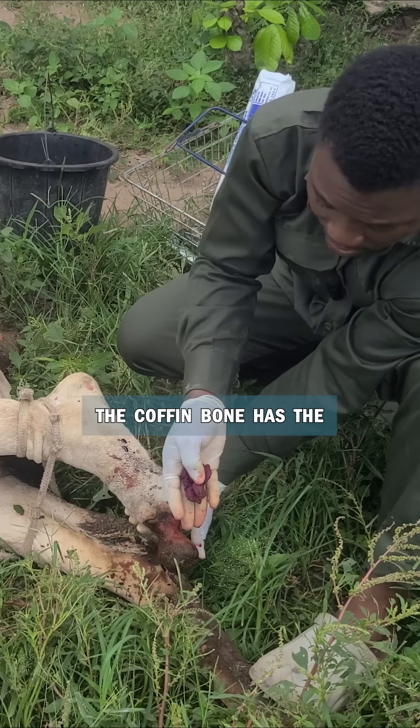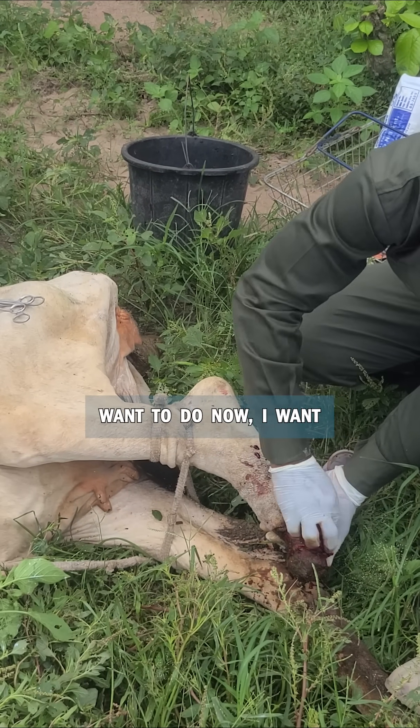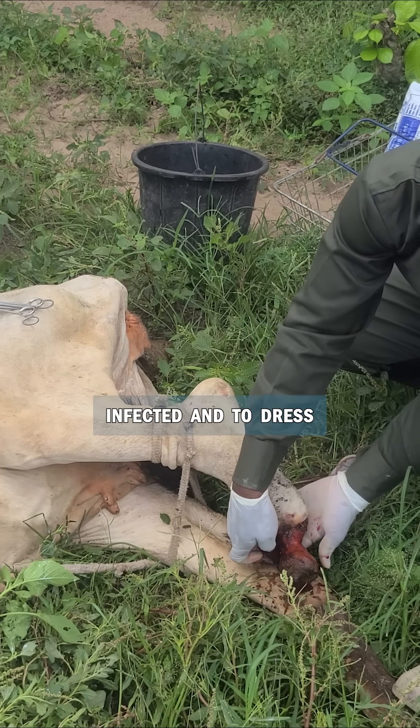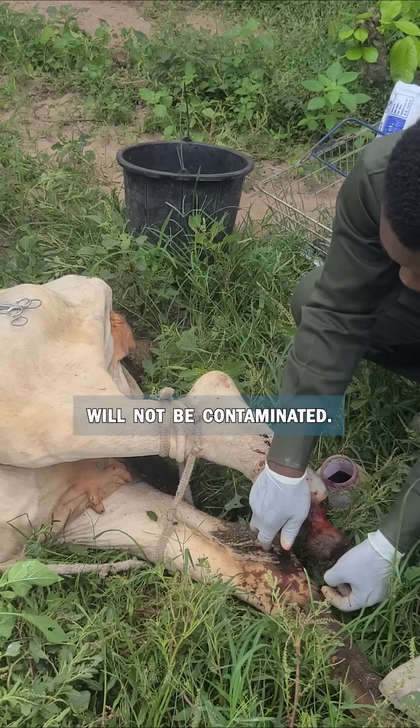As you can see with this, the wound has the sludge run. So what we want to do now is to clean, to make sure that the leg is not infected and to dress the wound so that it will not be contaminated.